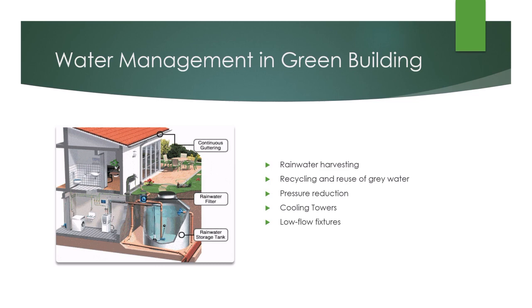Gray water can be defined as untreated wastewater that has not come into contact with toilet waste. Basically, it emanates from showers, bathtubs, bathroom wash basins, washing machines, and dishwashers. Treatments of gray water can include filtering, settlement of solids, flotation and separation of lighter solids, aerobic and anaerobic digestion, and chemical or UV disinfection. Irrespective of the treatment, it is never safe to drink but can be used for flushing toilets, washing clothes, and irrigation purposes.